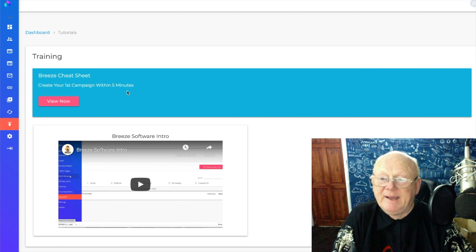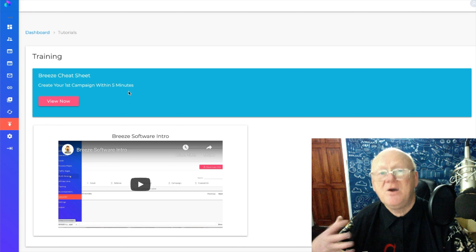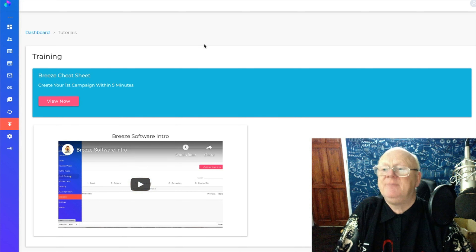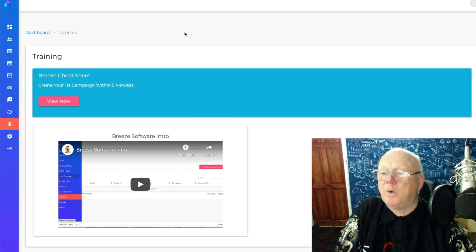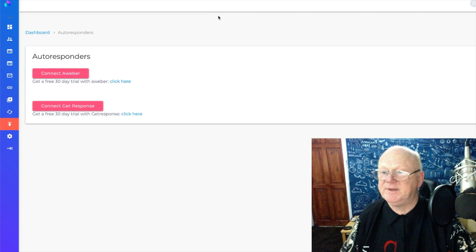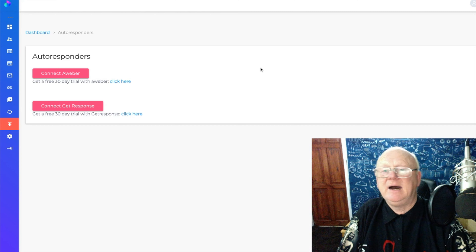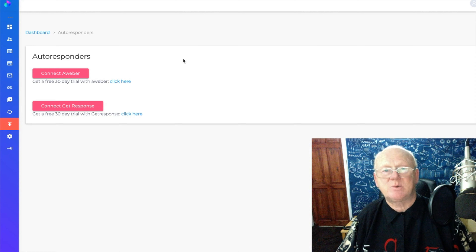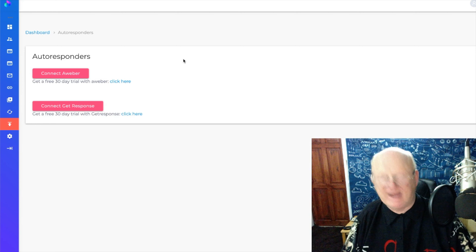There's a cheat sheet to create your first campaign within five minutes, plus a software intro and more training being uploaded. For autoresponders, you can connect AWeber or GetResponse. Click on the option, it takes you to the service, and once you've got your account you just click the link button and it's automatically embedded into all your campaigns — wherever an autoresponder is needed it's going to be there, building your list through every squeeze page.